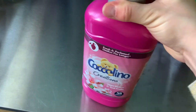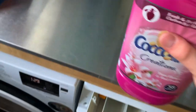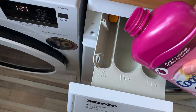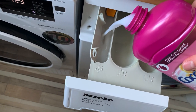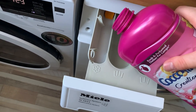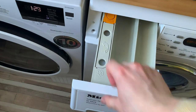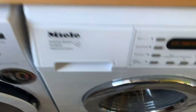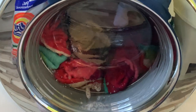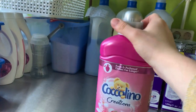I forgot to add Coccolino but I'm filming it now as I pour it - it goes up to max as well. It has been added both into the main wash and for the rinses.